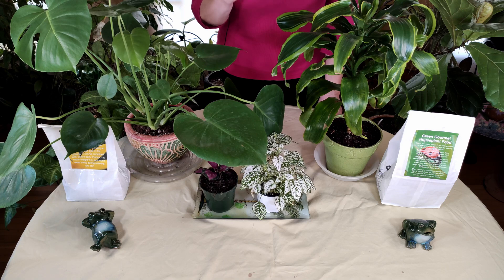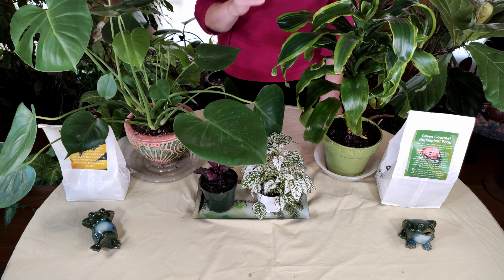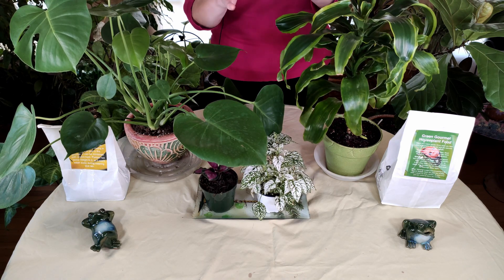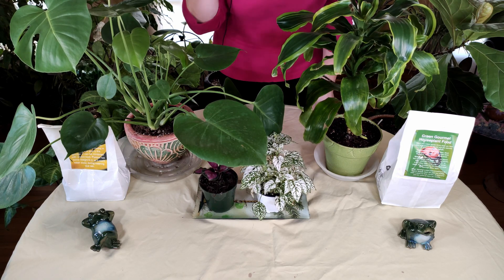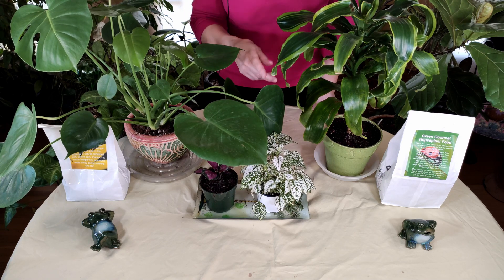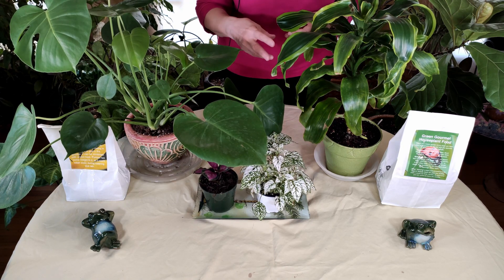I have a video on the two-thirds, one-third ratio — I'll put the link here — where I show how I had a plant that was in the wrong size container and it never grew. It just sat there. It didn't die because it wasn't in such a big pot that it got root rot, but it just sat there because it was the wrong size pot. A lot of times when a plant isn't growing, that is the problem: the wrong size pot, with watering factoring into that as well.